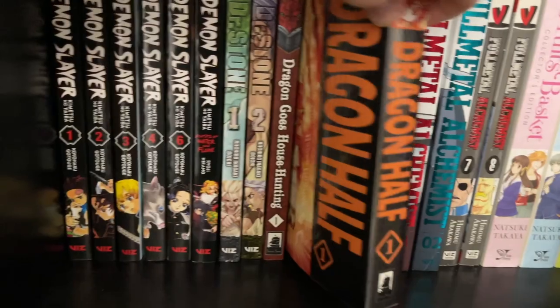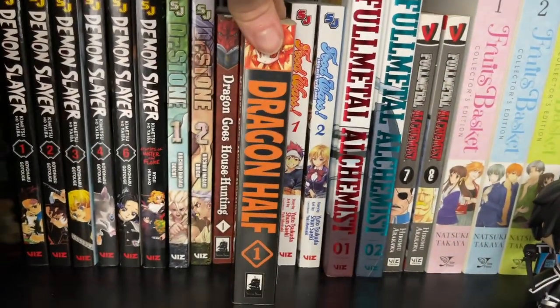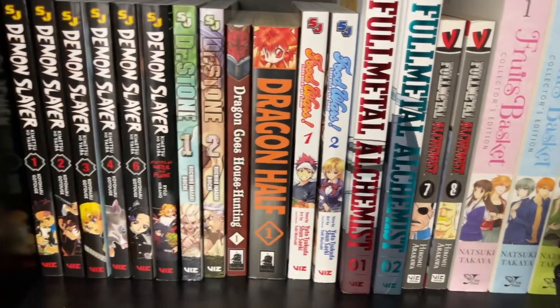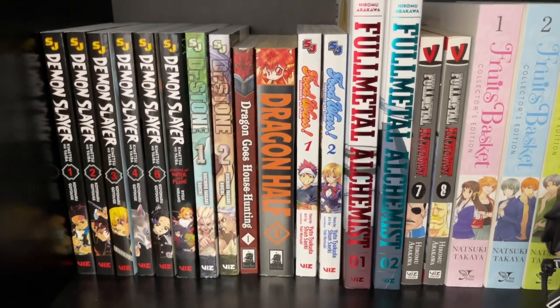Dragon Half — I was shocked about how entertaining and fun this was. I picked it up really on a whim because it was on sale, and it was awesome.